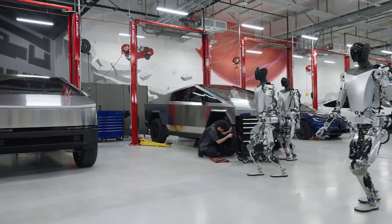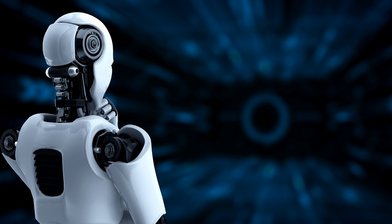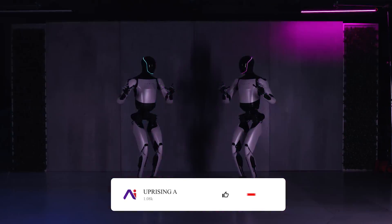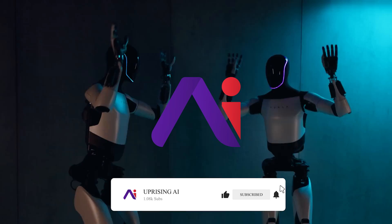That wraps up our exciting dive into Tesla's Optimus Gen 2. What are your thoughts on this latest innovation from Tesla? Are humanoid robots the future of automation? Let us know in the comments below. Don't forget to like, share, and subscribe for more thrilling tech updates. Until next time, stay curious.